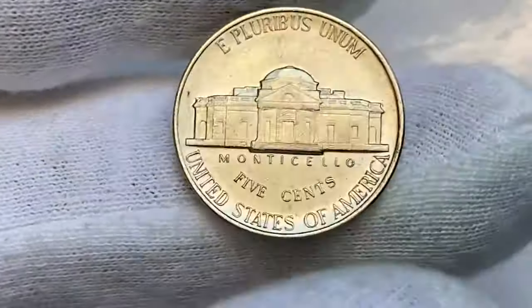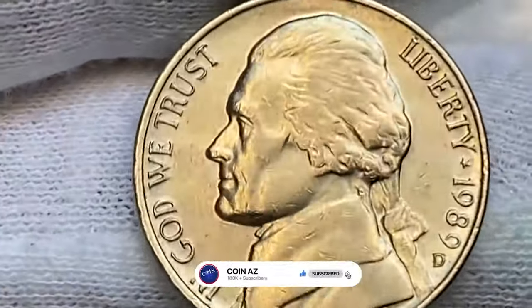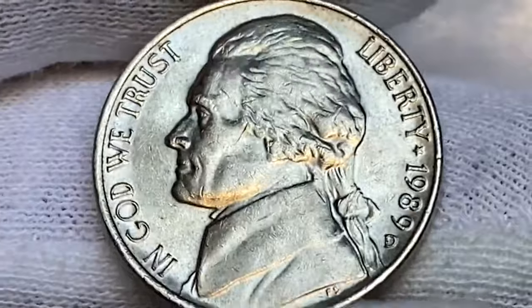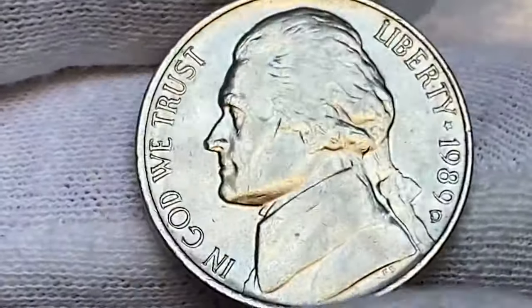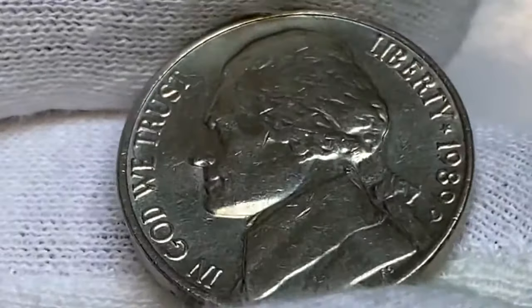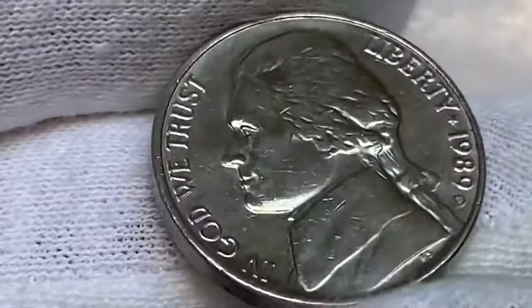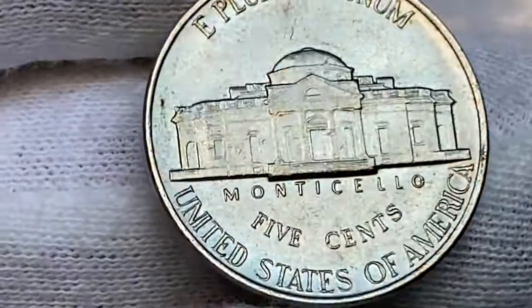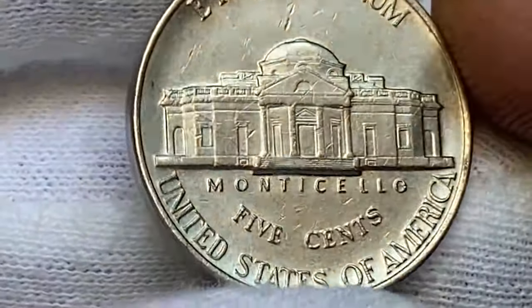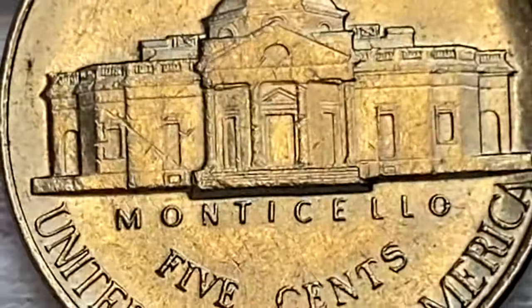Next is the 1989-D Jefferson nickel, struck at the Denver mint with a mintage of over 570 million. Like its Philadelphia counterpart, this coin is composed of 75% copper and 25% nickel. Despite its high mintage, finding a 1989-D in uncirculated condition with full steps is not easy. The 1989-D shares the same full steps designation criteria as the 1989-P, and the challenge of finding a well-struck coin with full steps adds to its value.